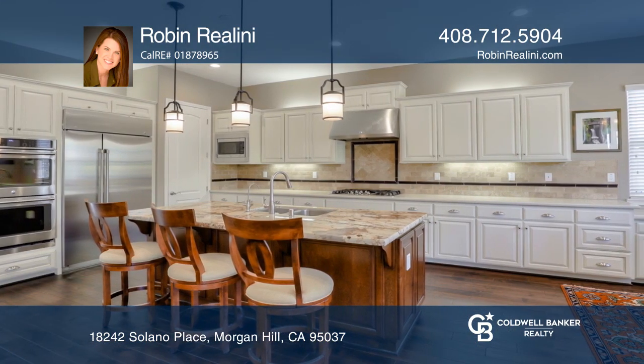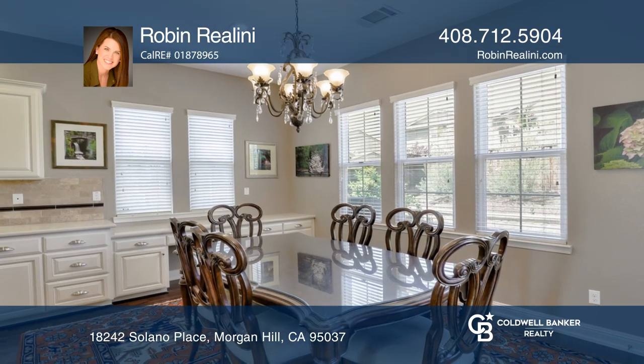The kitchen has quartz countertops, an exquisite granite island, and a walk-in pantry.